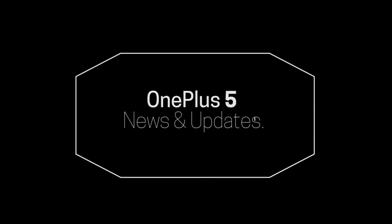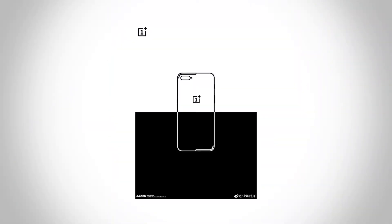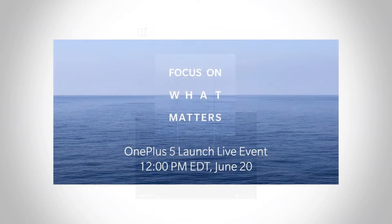Hey, what is up guys, this is Shreyas and welcome to my YouTube channel. So this is the OnePlus 5, which is going to release on the 20th of June, and the thing which I fear the most is game truth.